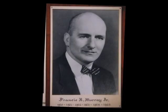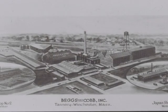The Murray Shop on Campbell Street closed, and it was the end of the line for Beggs and Cobb, which shut its doors for the last time in 1957. The main plant in Winchester burned down in a spectacular fire a couple of years later. The semi-circular, multi-story Parkview Apartments — now condominiums — occupy the site today off Swanton Street.